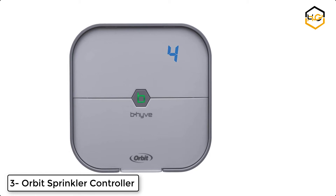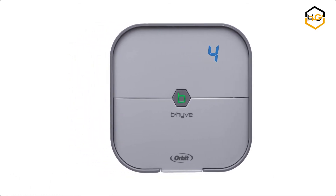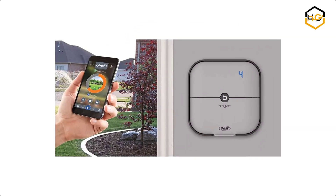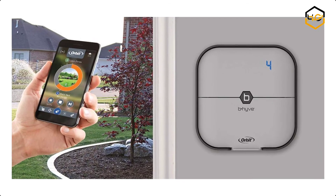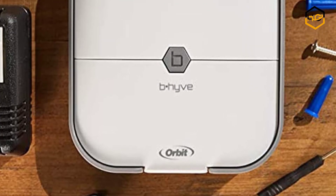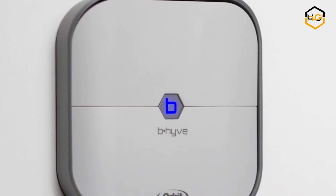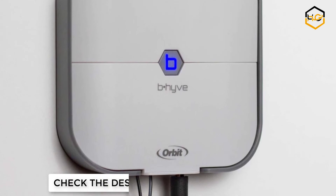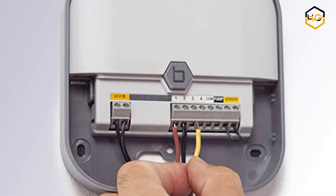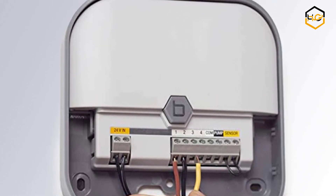At number 3 we have another Orbit Sprinkler Controller — simple, sleek, and smart. The Orbit Beehive Smart Wi-Fi Indoor Mount Sprinkler Timer allows users to control their watering with their Android or iOS app from anywhere in the world. It is available in 4 and 8 station models to cover most residential sprinkler systems. It can also be set up to adjust watering based on local weather to avoid water waste and deliver the right amount of water to your plants.